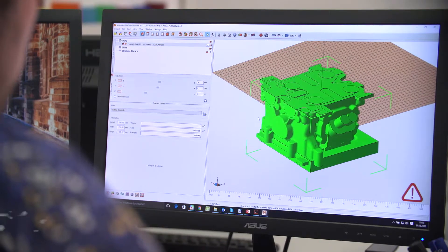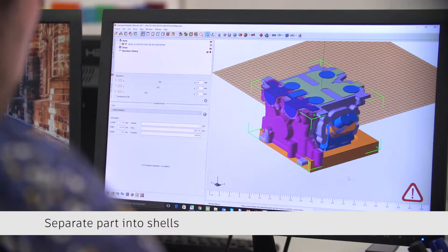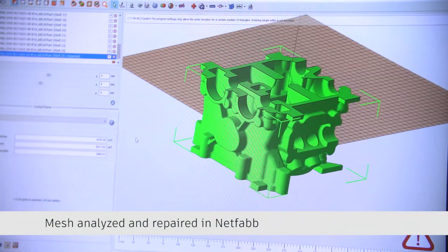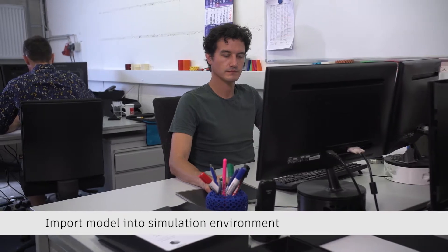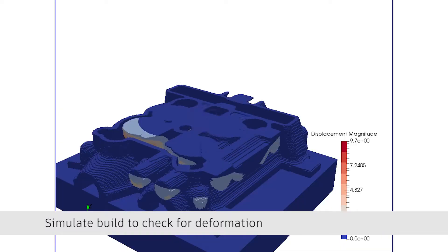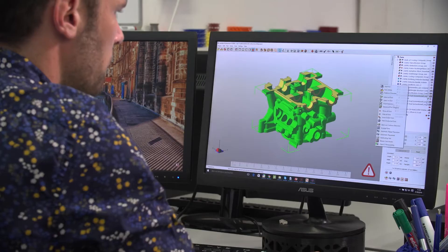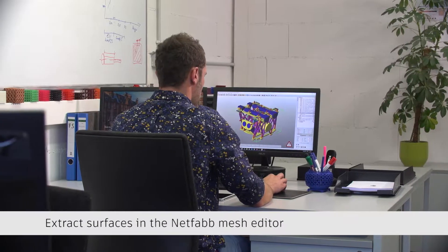Our customer base is very broad, so we get different 3D data from different systems. The first step always for us is to normalize the data — that's what we do with Autodesk software on one hand. The second thing is we have to change the design and adapt it to our technology.